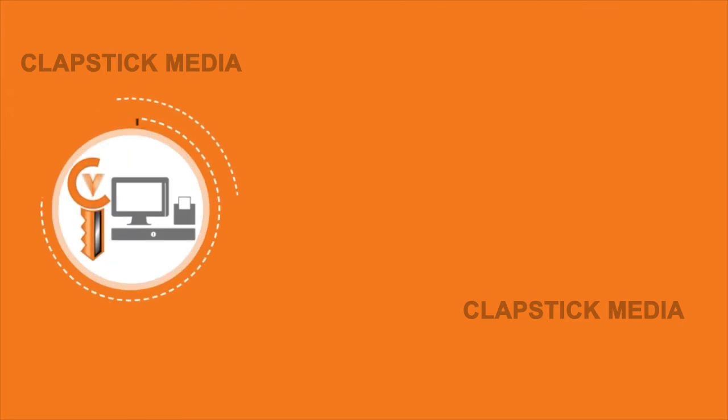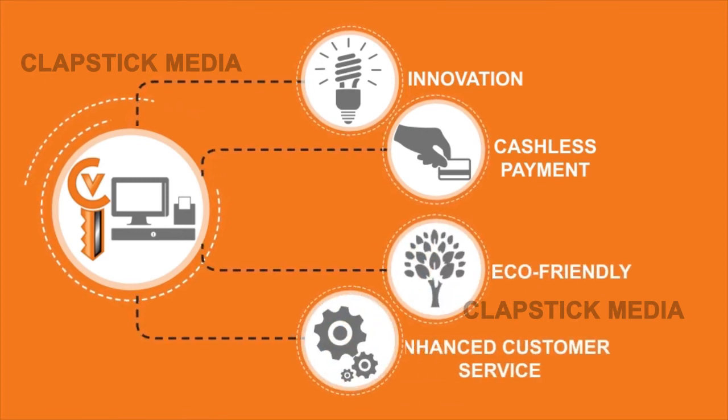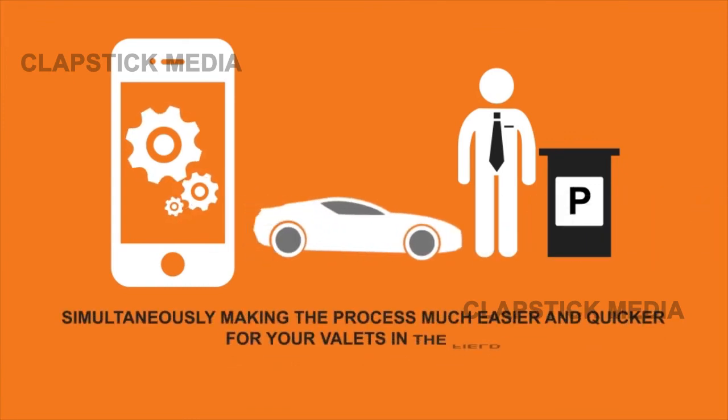Cinch Valet's advanced systems provide your customers with the innovation, cashless payment, eco-friendly, and enhanced customer service they have been craving, simultaneously making the process much easier and quicker for your valets in the field.